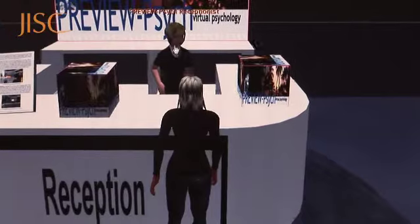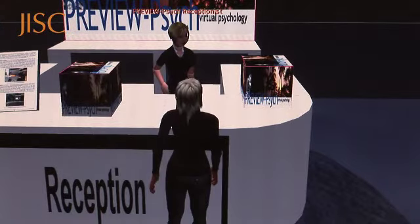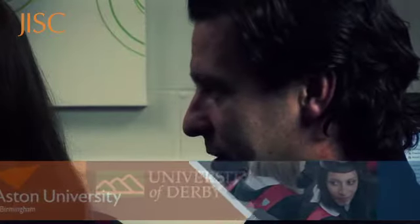The University of Derby and Aston University work together on this JISC-funded project to develop problem-based learning scenarios for psychology students in Second Life, a 3D multi-user virtual environment.